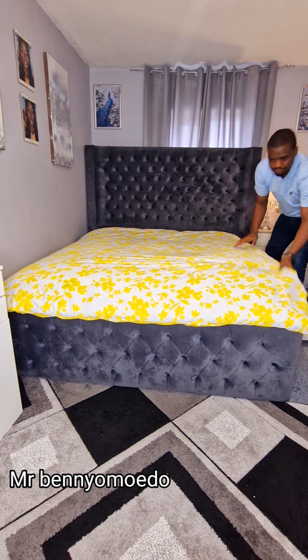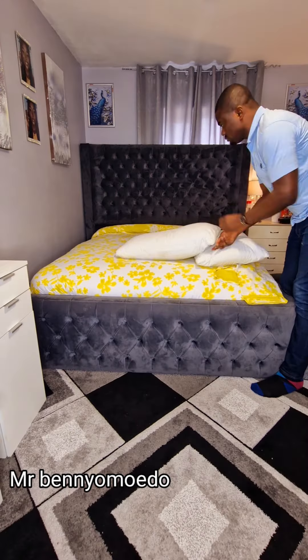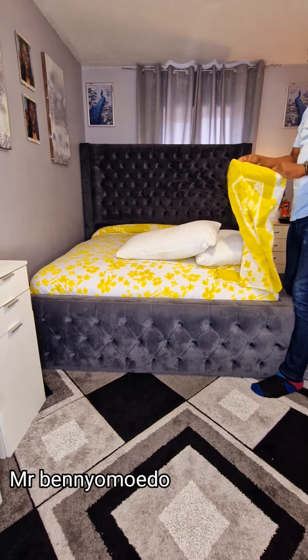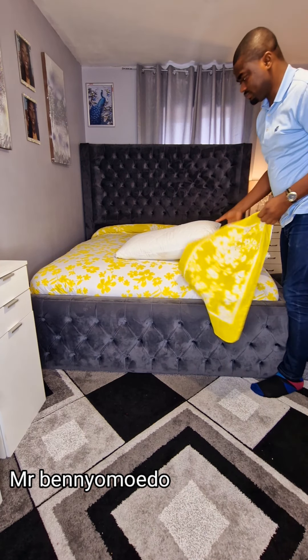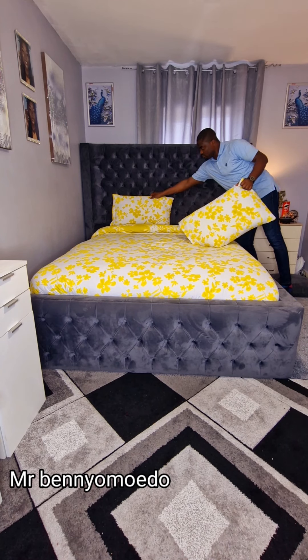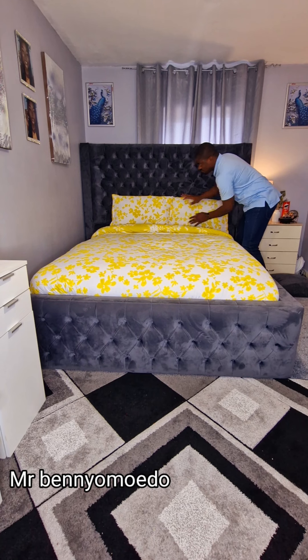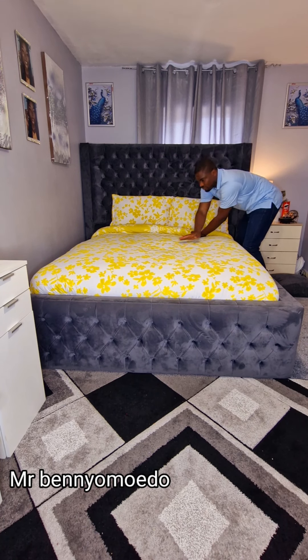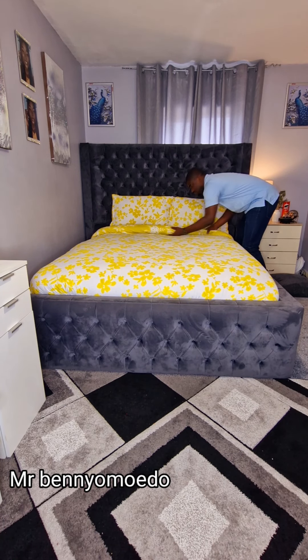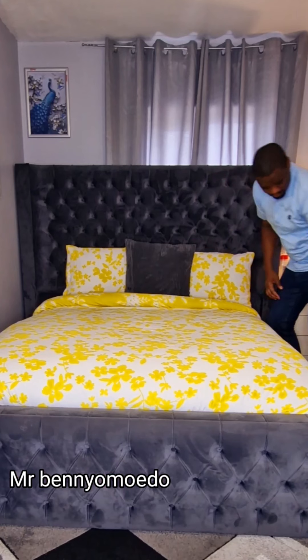So this is me spreading the duvet. This part is very difficult because your hand needs to go down to make sure it's tucked inside to bring out the beauty. Now it's time for the pillow, and I make sure the side of the pillow that shows is the white and yellow side — because white and yellow for me is sparkling. I love the combination, and this is the best part for me.